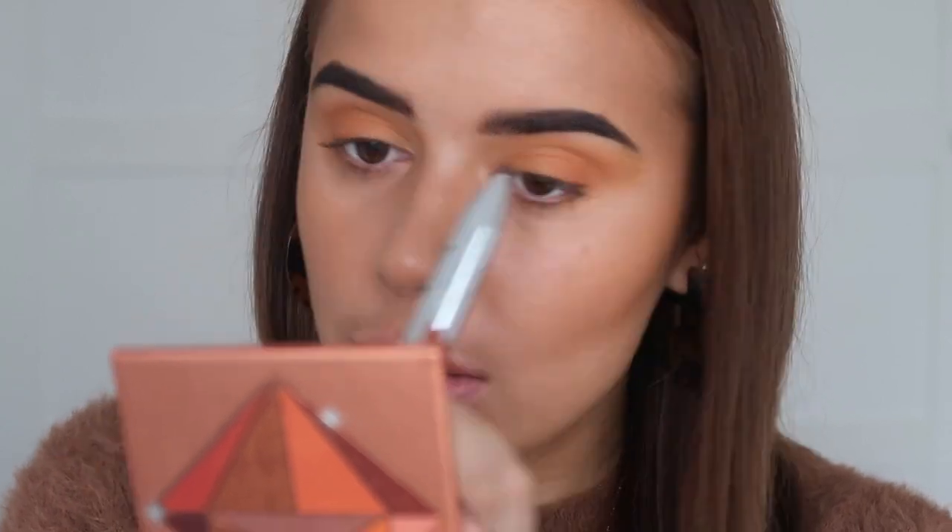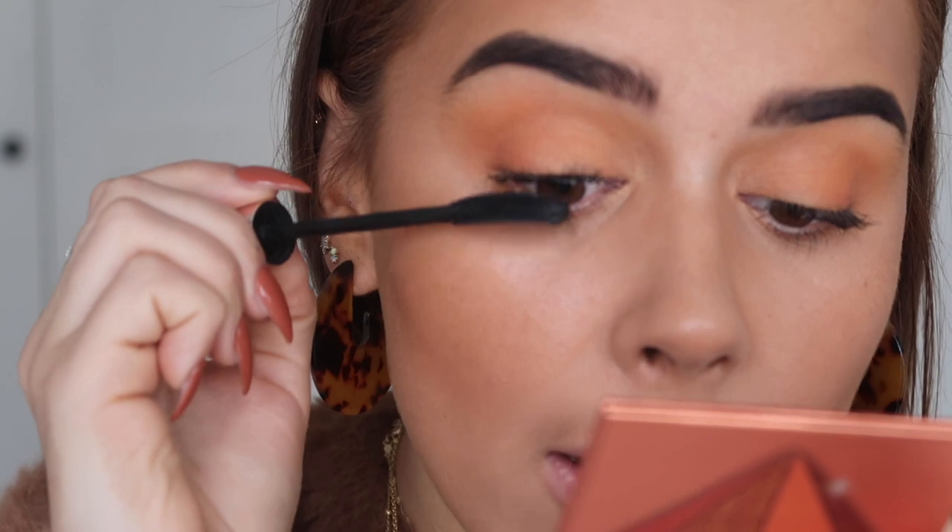Brows are done, and now I'm going to be using mascara. I'm using the YSL curly mascara and a little bit of the NARS Climax Mascara, because I really want to make them very volumized.